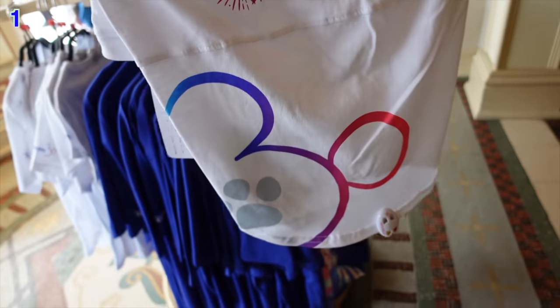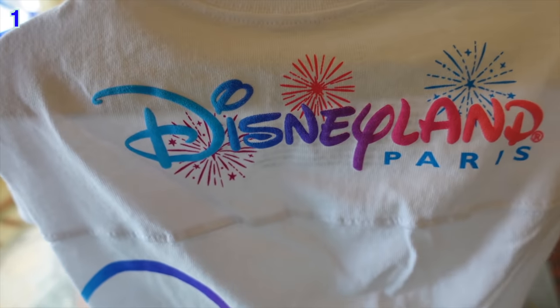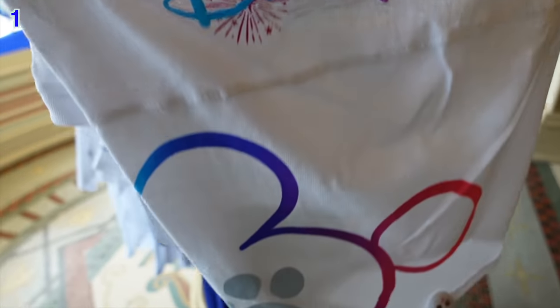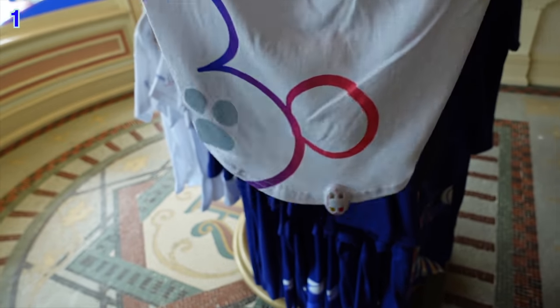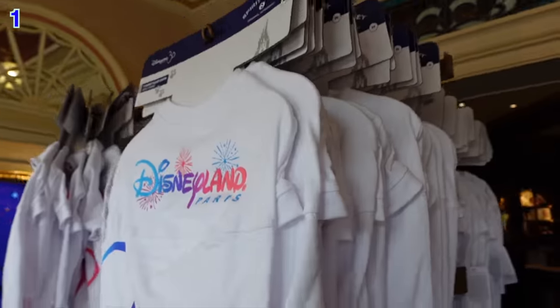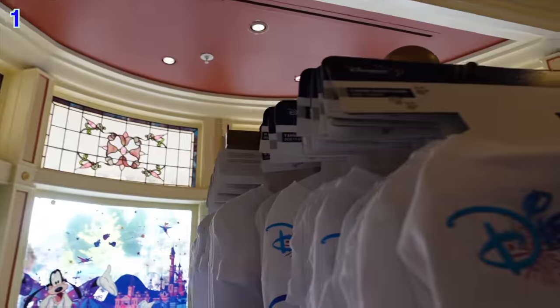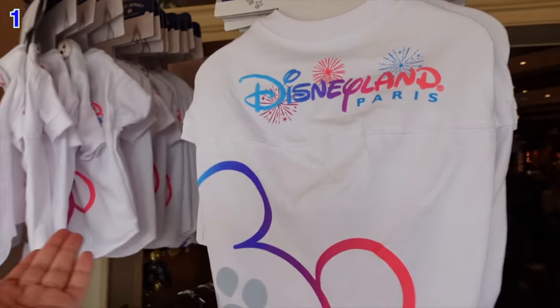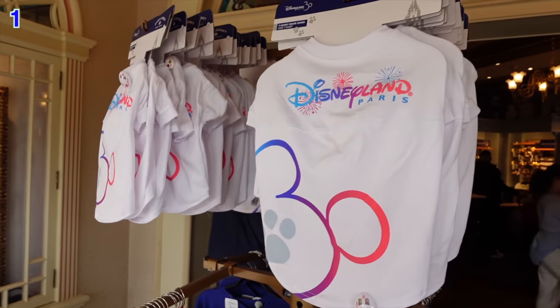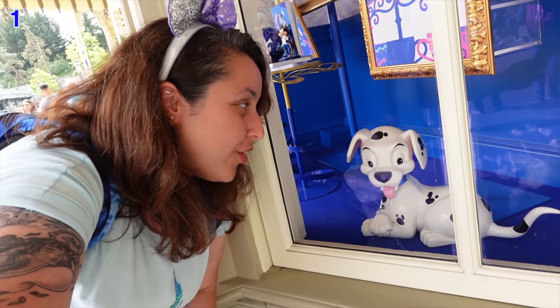The dog spirit jerseys are priced at 35 euros — significantly less expensive than the adult human ones. They've got the cute Disneyland Paris logo, iridescent purple, blue, and pink hues, a cute little dog print, and the 30th logo as well. They've got different sizes — small, medium, and presumably large for bigger dogs. If you've got a dog who loves Disney, this could be a very cute and unique 30th anniversary souvenir.